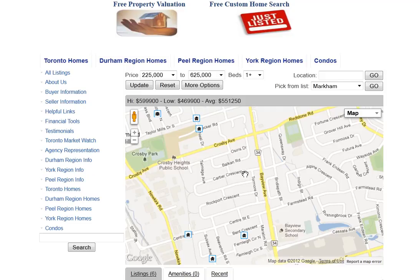Are you looking for homes for sale around Tormor Drive in Richmond Hill? Welcome to our interactive map, which is updated daily.